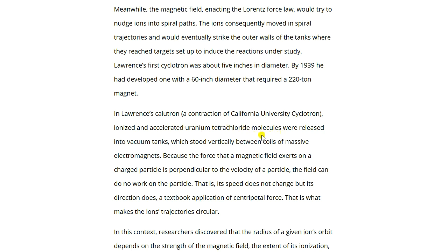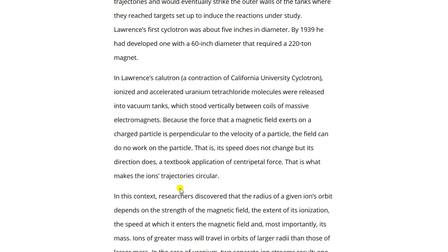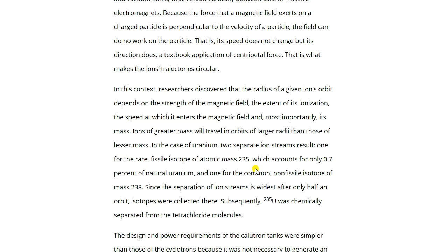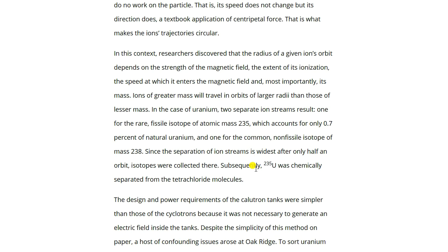Lawrence's calutron — a contraction of 'California University cyclotron' — ionized and accelerated uranium tetrachloride molecules released into vacuum tanks standing vertically between coils of massive electromagnets. Because the force a magnetic field exerts on a charged particle is perpendicular to the particle's velocity, a field can do no work on the particle — its speed doesn't change but its direction does. This textbook centripetal force application is what makes the ion trajectories circular. Researchers discovered that the radius of a given ion's orbit depends on the magnetic field strength, the degree of ionization, entry speed, and — most importantly — its mass.